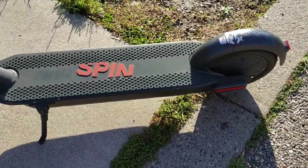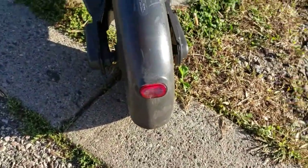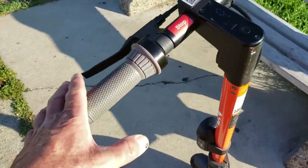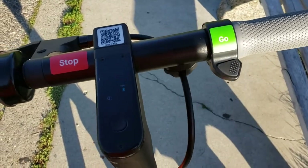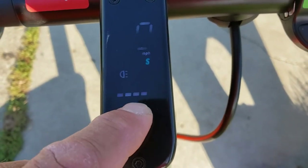Let me show you real quick the parts of the scooter. So obviously the rear wheel here — it's got a little light there, a tail light. It's got a headlight here. And then this is your brake here on the left, and this is your throttle — you just push that down and you haul ass. And then there's your speedometer and your power supply readout there.